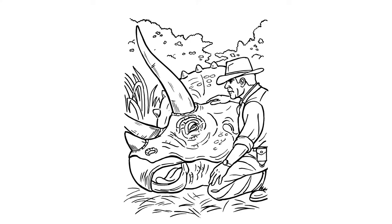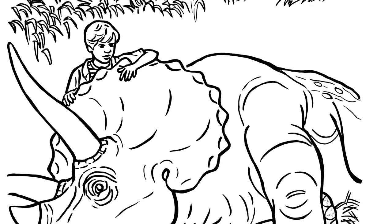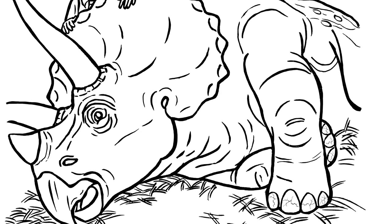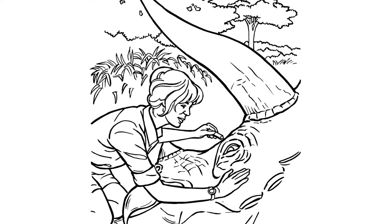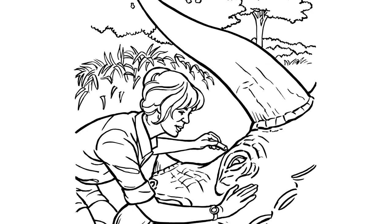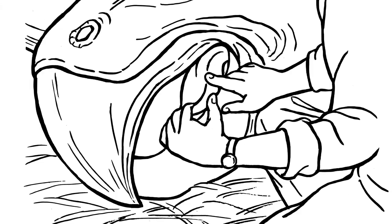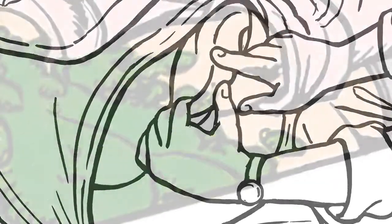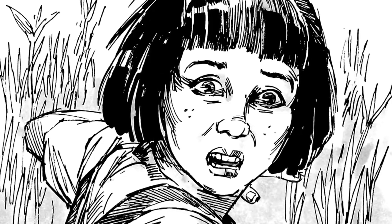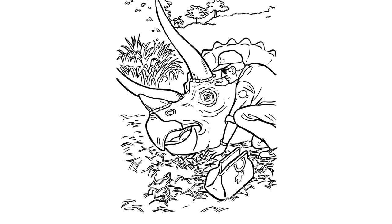Grant runs his hand over the rough hide, touching the skin which has numerous abrasions. Tim touches tentatively too. Grant examines the toes and notices that the nails are cracked. How about a dietary change? Any strange plant they eat now? Not that I know, but I'd be glad for your help, Dr. Sadler — any thoughts you have? Muldoon plunges his rubber-gloved hand elbow-deep into her mouth and comes out with a huge wad of green. Ellie pokes through the green mush while Lex looks on, horrified.